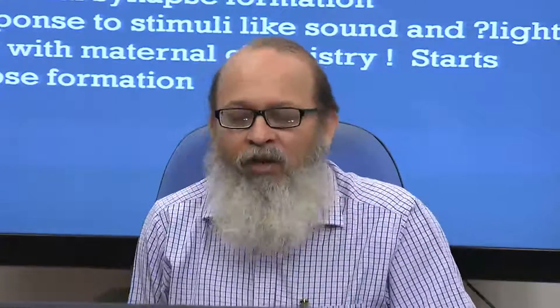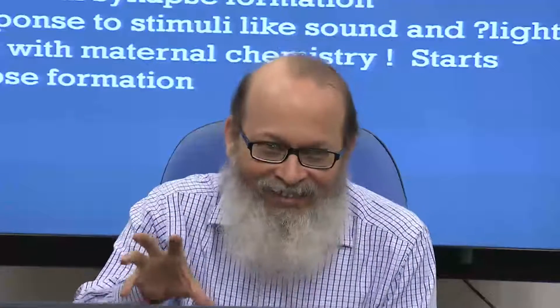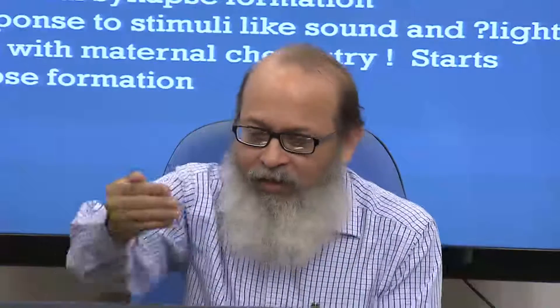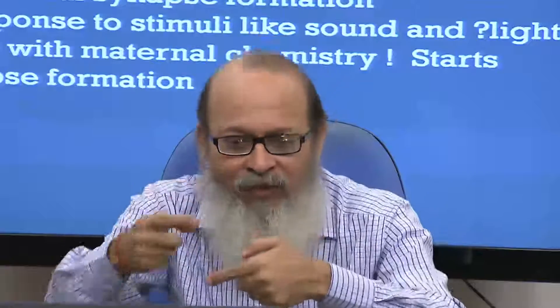After birth, the newborn is already participating in its growth. It suddenly takes a gasp — oxygen goes in — and what comes out is a cry, which is a motor act. As it acts, the environment — the mother or caretaker — responds by feeding and doing other things. That reciprocal interaction starts forming synapses.